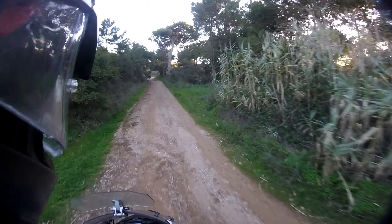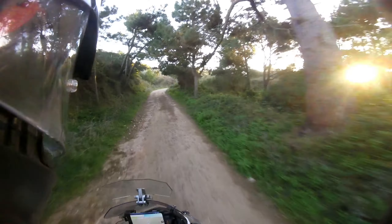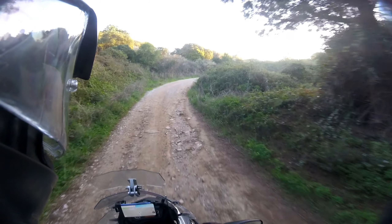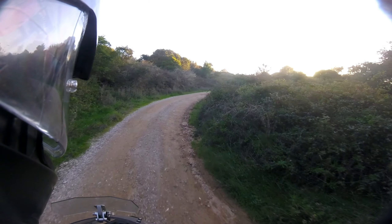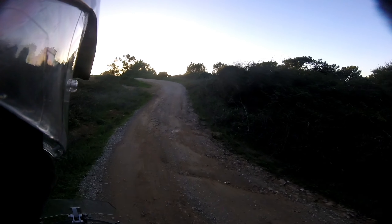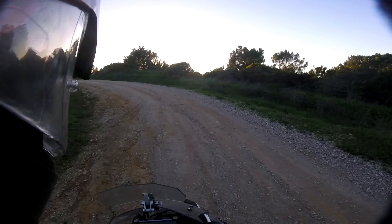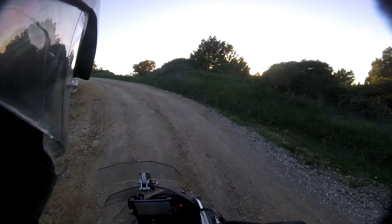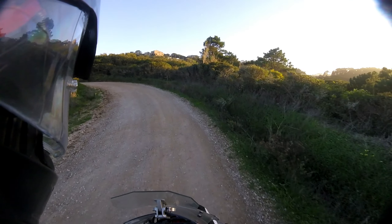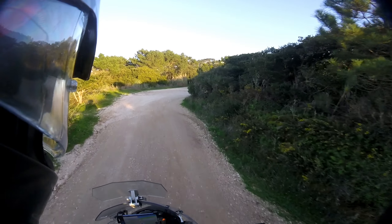Is the TRK-X a go-anywhere bike? Yes, kind of — but do not forget its huge weight. We're starting an uphill now, no problem, not many rocks here so it's okay. It is a heavy bike, so we need to take that into account when doing these off-road trails.